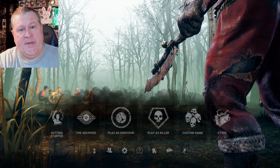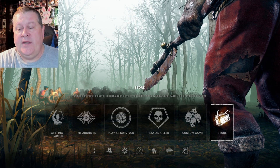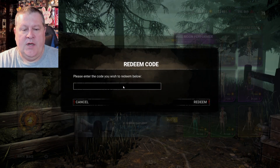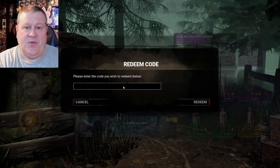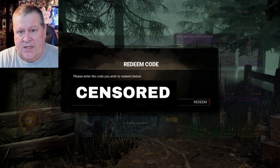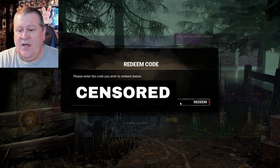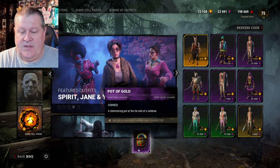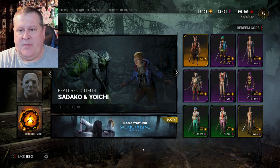Here we are in-game. I have successfully claimed my Prime Gaming code and copied it, and now I'm going to redeem it. We go into the store on the bottom right, then on the top right hit Redeem Code. Since I'm on PC I can just copy-paste it in, but you'll have to type the whole code in. Once you have your code entered, hit Redeem.